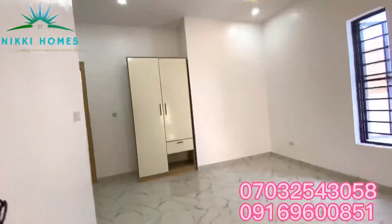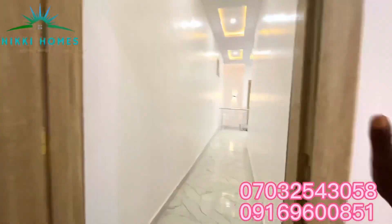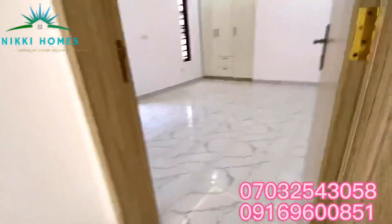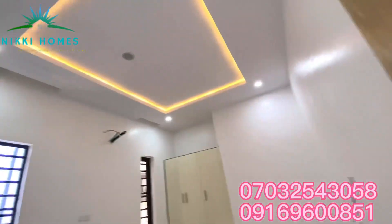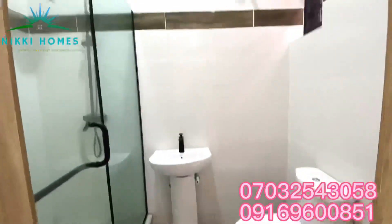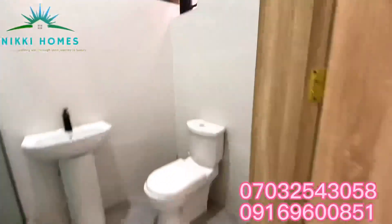I'm trying to show you a proper view of this room. This is the first room upstairs, making it the second room in the building. And this is the second room upstairs — same pop ceiling, in-built audio system, toilet and bathroom with water heater, comfy for you or anyone buying into this property.